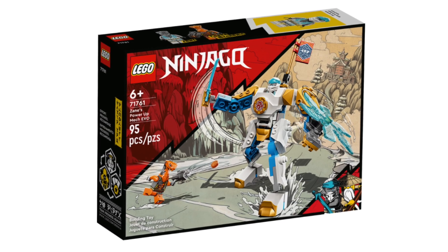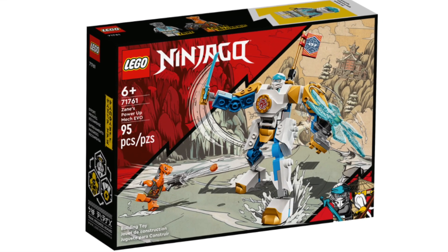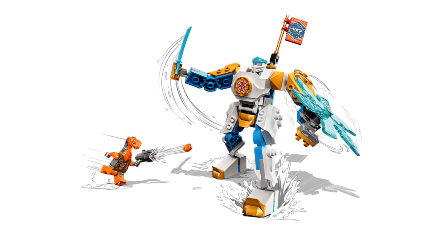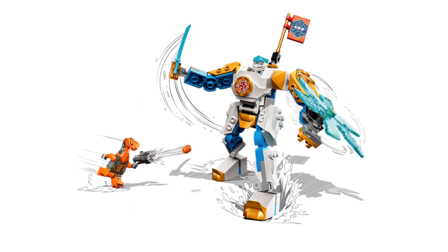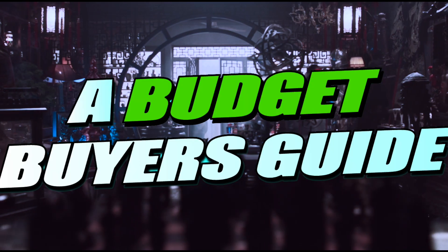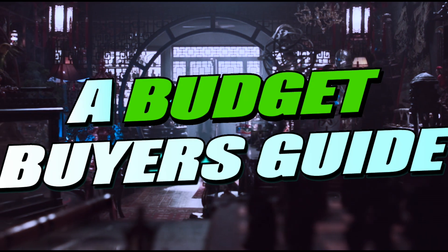Finally, number 1: another Zane vehicle — Zane's Evo Mech. For the price of ten dollars you get a cool-looking mech with the upgrade building system, plus Zane to battle a snake warrior. The set has a chance to turn off collectors, but it's probably the best gift option for any young fan on a budget right now.